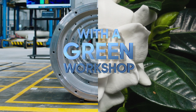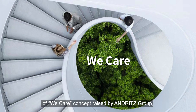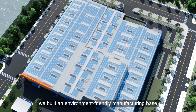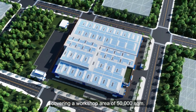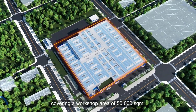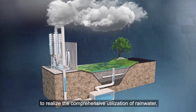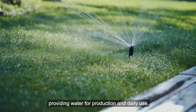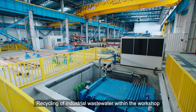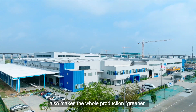This is a green factory. Following the sustainable development 'We Care' concept raised by Andritz Group, we built an environment-friendly manufacturing base covering a workshop area of 50,000 square meters. The Sponge City design concept is applied to realize comprehensive utilization of rainwater, providing water for production and daily use. Recycling of industrial wastewater within the workshop also makes the whole production greener.